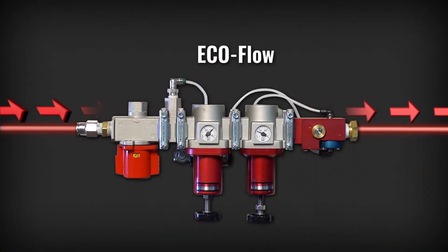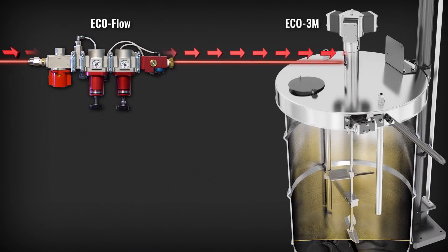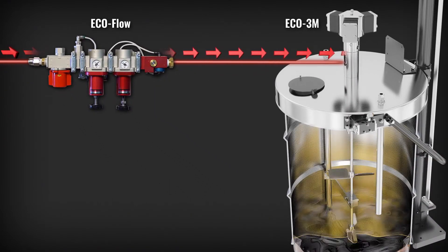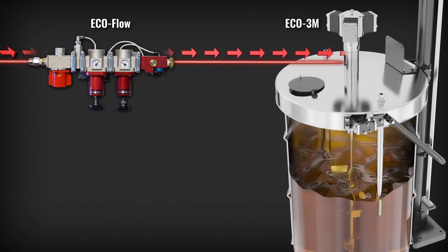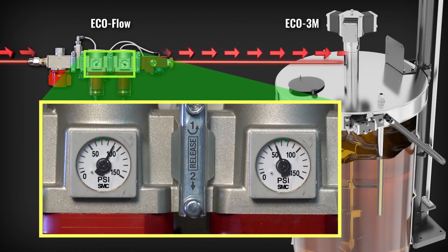Here is how the AutoQuip EcoFlow steps in to control speed and save money. A flow meter measures air velocity to the motor. When the torque to the motor changes, the air velocity to the motor changes. The AutoQuip EcoFlow senses the change and adjusts the pressure and flow to maintain the desired rotational speed.